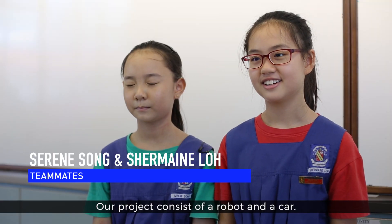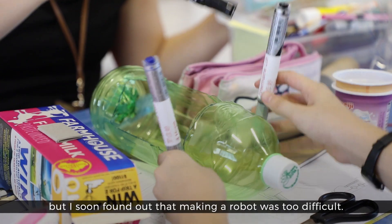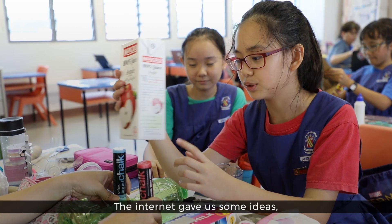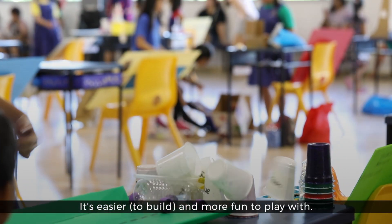Our project is a robot in a car. At first, we decided to make a robot but I soon found out that making a robot was too difficult. The internet gave us some ideas so we changed it to a balloon powered car. It's easier and more fun to play with.